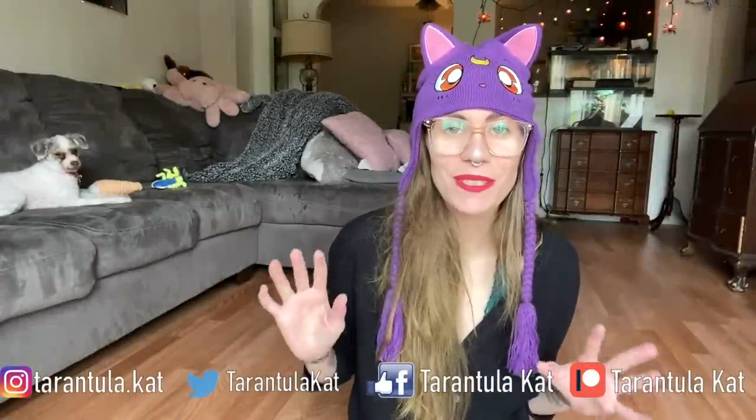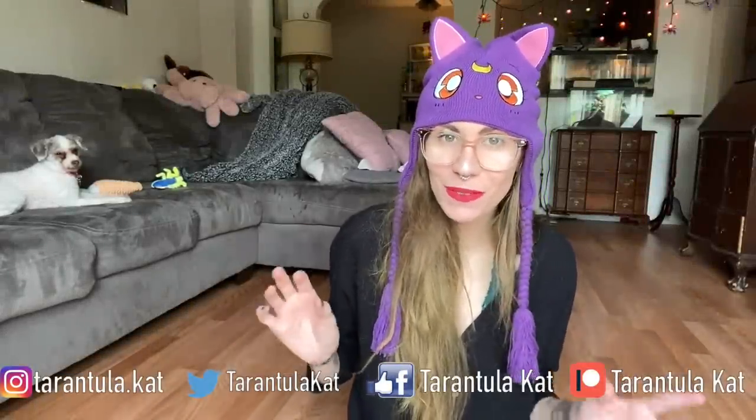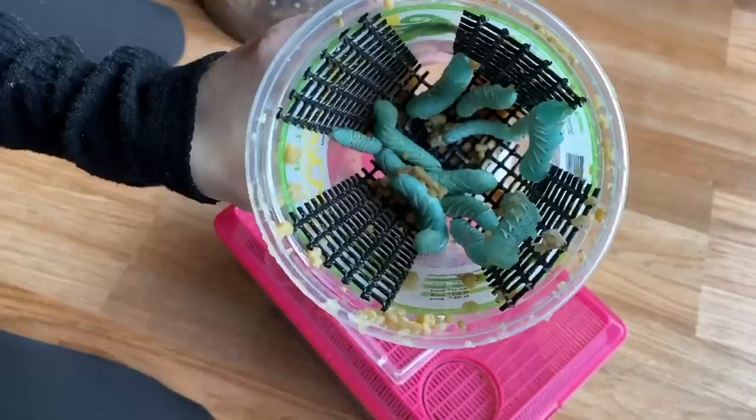Welcome back to my channel! Today I have a feeding video for you guys — yes, it is another hornworm feeding video. Fortunately, my pet shop has been carrying hornworms a lot more than usual. I don't think anyone would complain about that because you guys love hornworm feeding videos and I personally love to make them, so let's just get started.